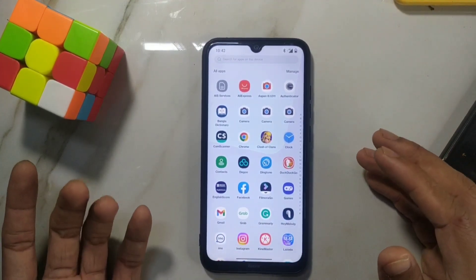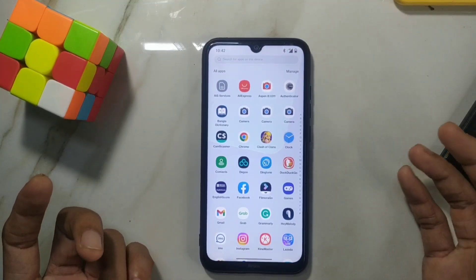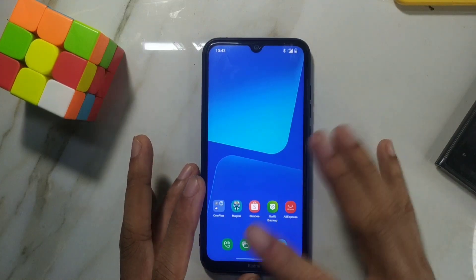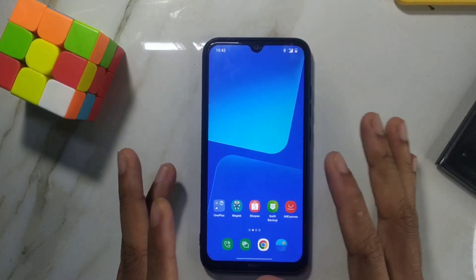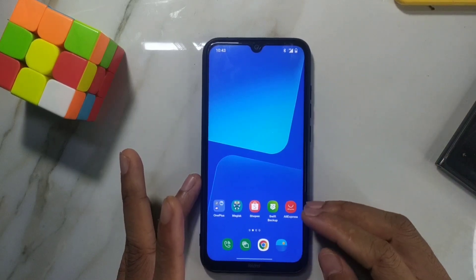You have to install Magisk and also a camera app and other things, because there's no built-in camera app — it comes with just a few apps as I showed you already. You also have to maintain many things yourself, like changing icons and other settings.